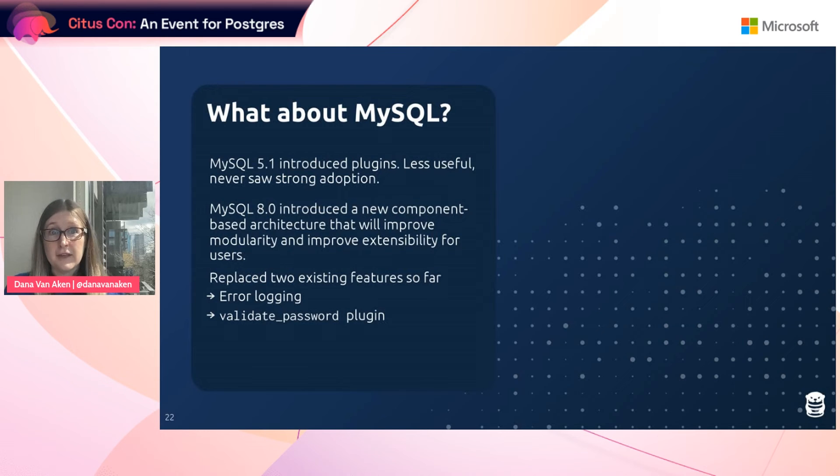But then in MySQL 8, it's very exciting because they have now introduced a new component-based architecture with the goal of improving modularity and extensibility for users. They've started reimplementing features in the system for this new architecture — in MySQL 8, they replaced two existing features: error logging and the validate password plugin. This is really exciting, although it's going to take some time to completely reimplement their system and get user adoption. Postgres is definitely ahead on that front, but it will be interesting to see how it goes going forward.